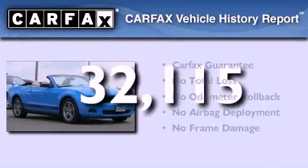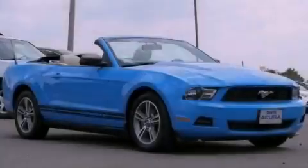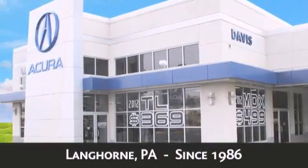Not to mention that this Ford qualifies for the Carfax buyback guarantee. Call now to find out how you can own this breathtaking vehicle. Davis Acura is located in Langhorne, Pennsylvania, where we have serviced the community since 1986.